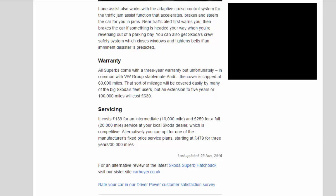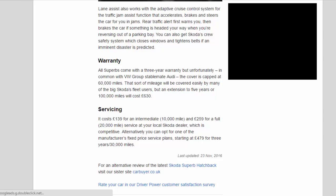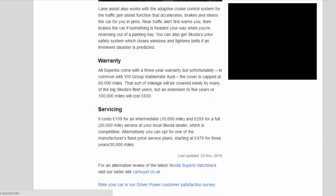Servicing costs: it costs £139 for an intermediate 10,000-mile service and £259 for a full 20,000-mile service at your local Skoda dealer, which is competitive. Alternatively you can opt for one of the manufacturer's fixed price service plans, starting at £479 for 3 years or 30,000 miles.